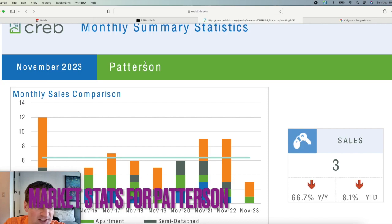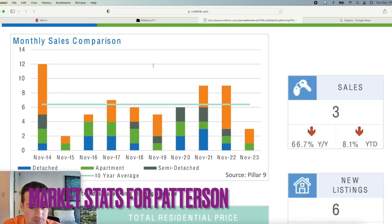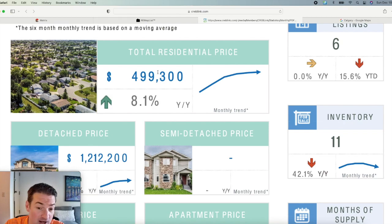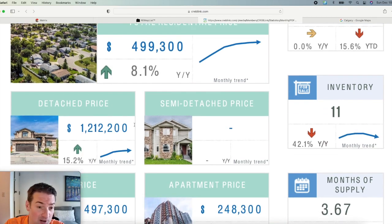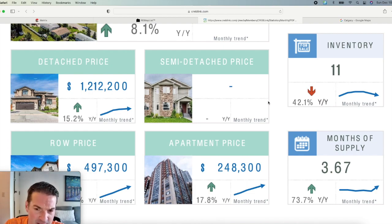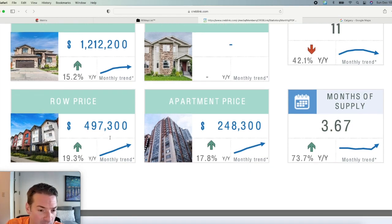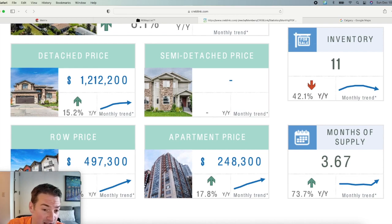The last thing to cover is the housing stats for Patterson. The total average residential price is $499,300, but that's deceiving because there are a lot of entry-level condos here. For single-family detached homes, the average price is $1.2 million — very pricey. Townhouse average is $497,300, up 19.3% year-over-year — a huge increase. Apartments average $248,300, a very entry-level option, up 17.8%. Detached homes are up 15% year-over-year.